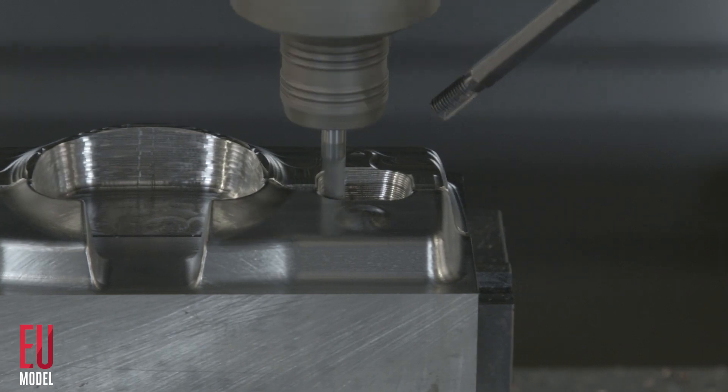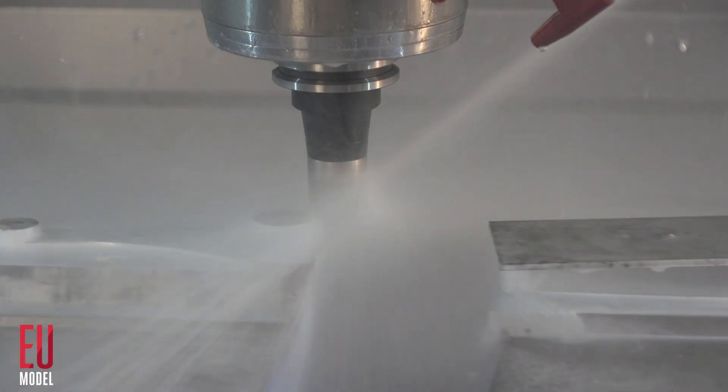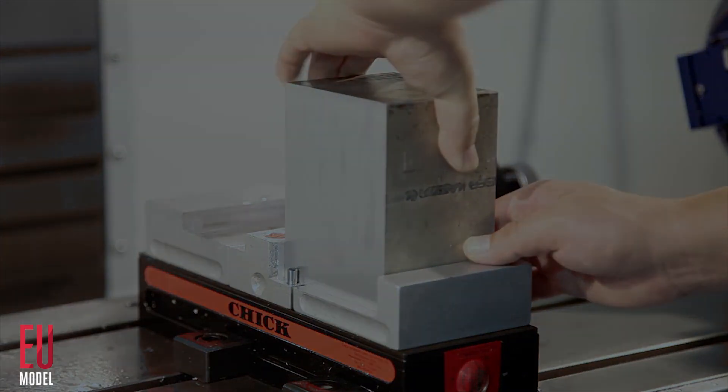The EU designation means you'll be getting an unbelievably good deal on one of the best machine tools in the industry. So good, we think it'll be an easy decision to put your next job on a Haas.